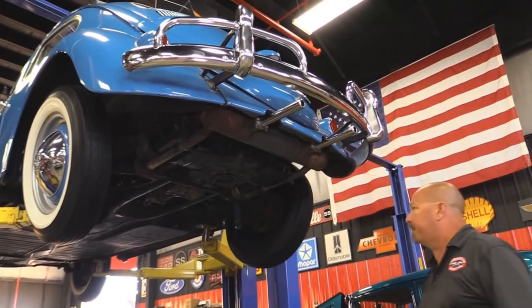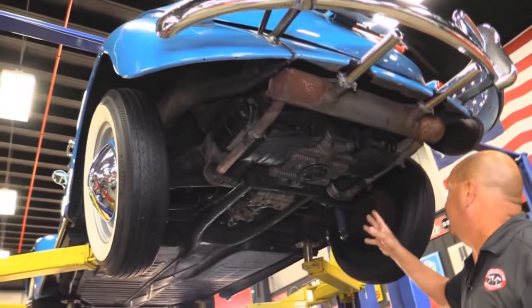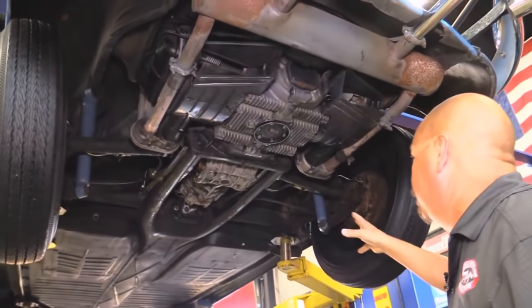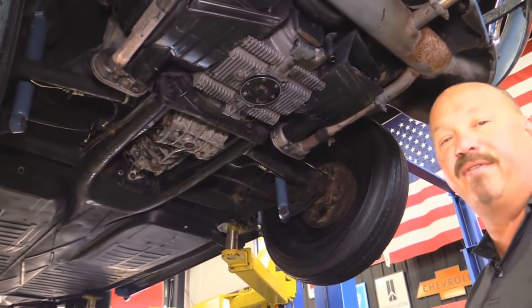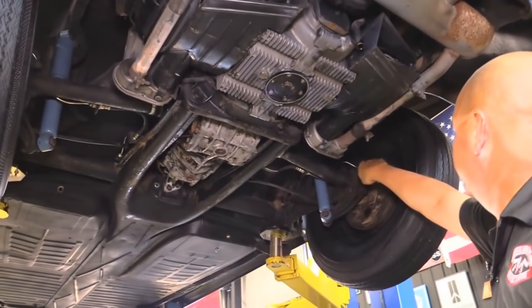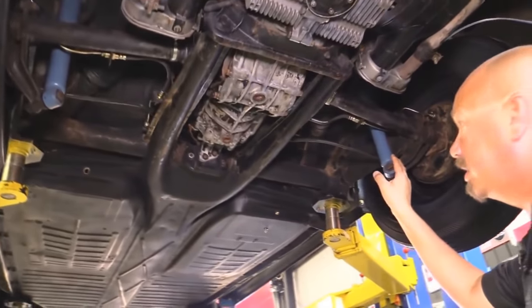So we're underneath this '60 Bug now. Everything under here looks original. Man, it looks great. The brakes have been completely gone through — she's got good working brakes. That's one of the things we do here at Vanguard: we take everything apart and make sure everything's in good working order. You can see new lines, new flex lines, new wheel cylinders — the whole nine yards. Looks like the shocks are newer too.